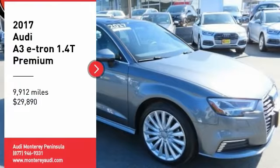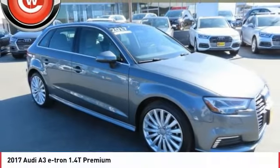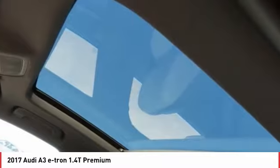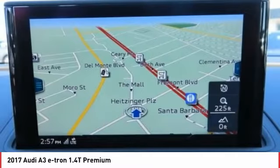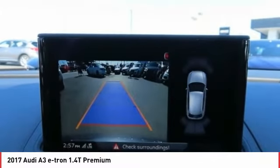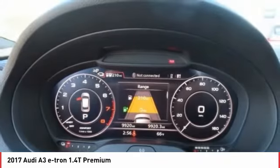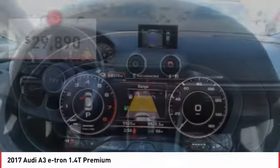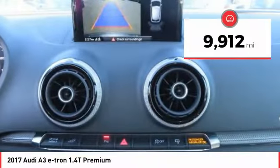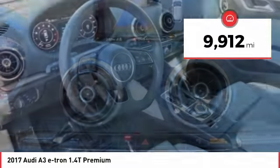Looking for the right vehicle? Check out the 2017 Audi e-tron. The Audi e-tron is an electronic crossover that's just the right size for all your driving needs. Loaded with interior technology features, the e-tron will remind you that you're in a cutting-edge vehicle, and is priced below $30,000. This vehicle has less than 10,000 miles.